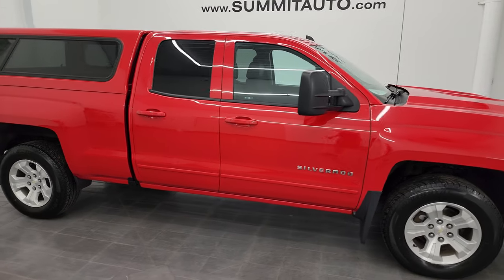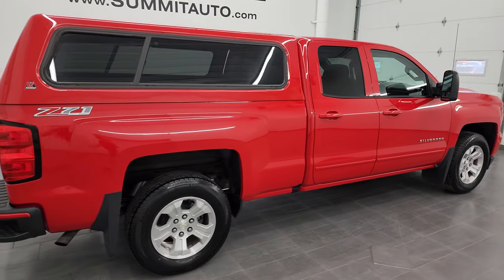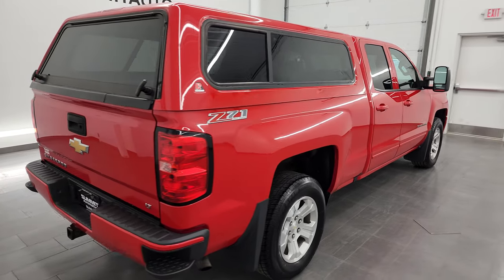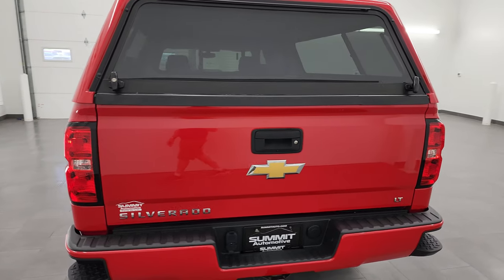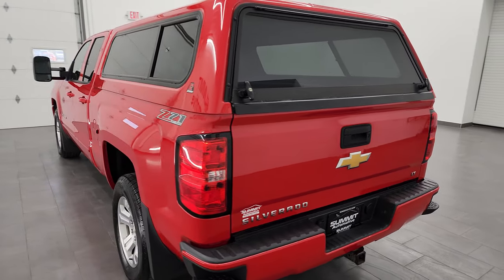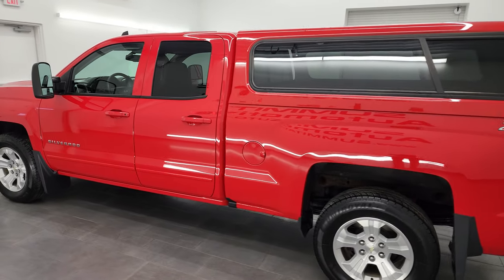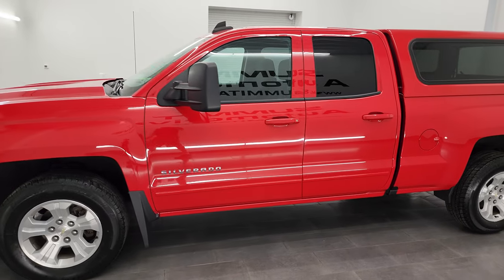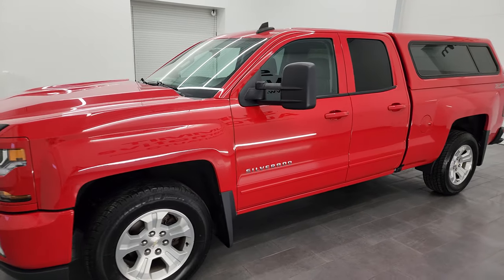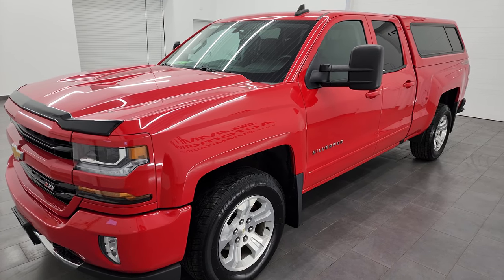Hey, this is Brett and this 2017 Chevy Silverado 1500 double cab six and a half foot short box is stock number 13477ZA. I am here at Summit Automotive in Fond du Lac, Wisconsin — your new and used light duty truck headquarters. This 2017 Chevy Silverado has the 5.3 liter V8 engine, paired up with the six-speed automatic transmission.